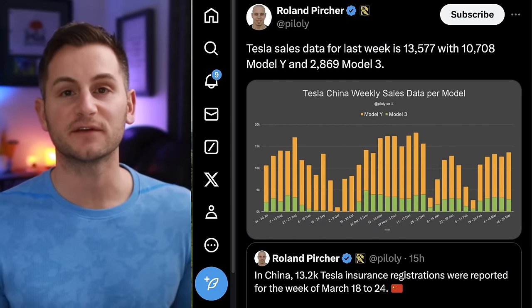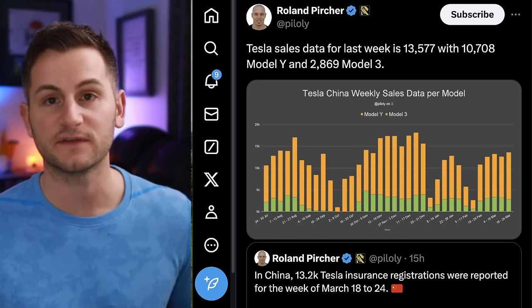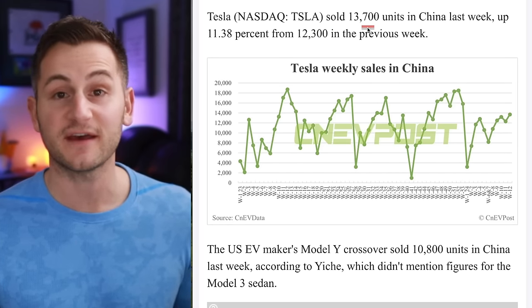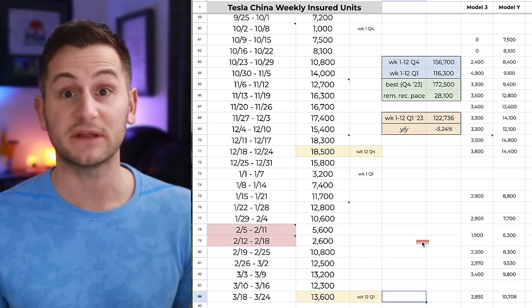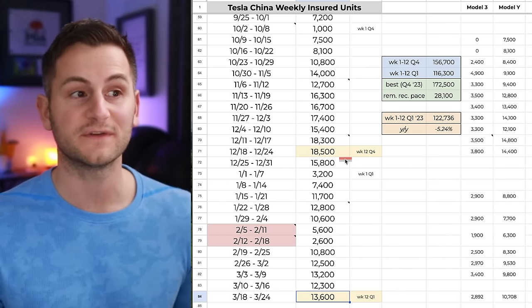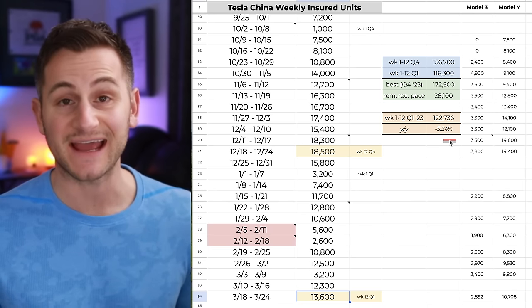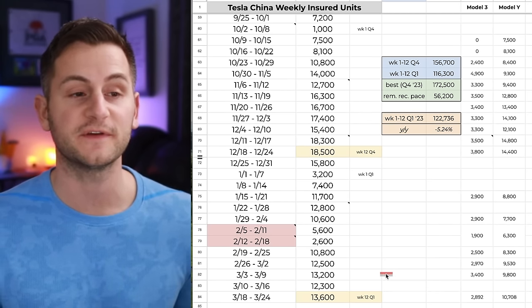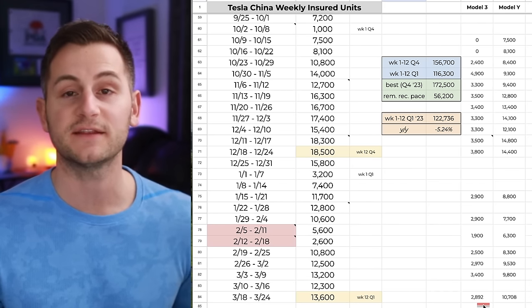On Tesla China weekly sales data, there are growing variabilities in the reporting. Gary Black cited 13.2 thousand, Roland said 13.6 thousand, and CNEV Post said 13.7 thousand. I'm going with 13.6 thousand since the more recent numbers are usually more accurate. Comparing to the same week in Q4, that number was 18.5 thousand. Year over year for Q1, Tesla is down 5.24%. Week 12 in Q1 2023 was 15.9 thousand. The breakdown this week was roughly 10.7 thousand Model Ys and 2.9 thousand Model 3s.